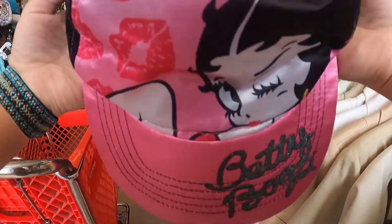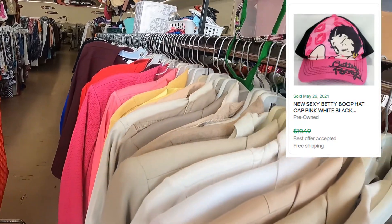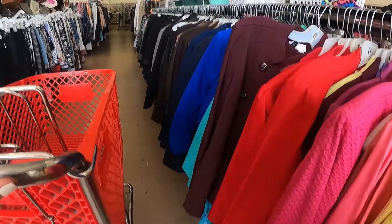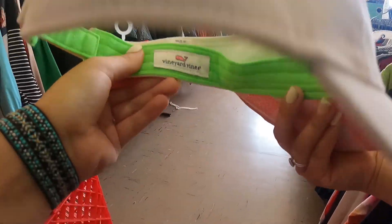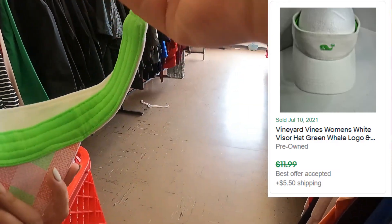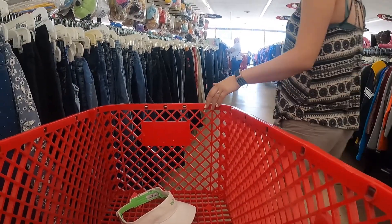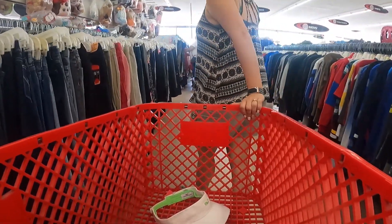Right now we're going through the store and I found a Betty Boop hat that had some good comps on eBay, so I'm going to put that in the cart. I also found a Vineyard Vines hat — I'll throw those comps on the screen.